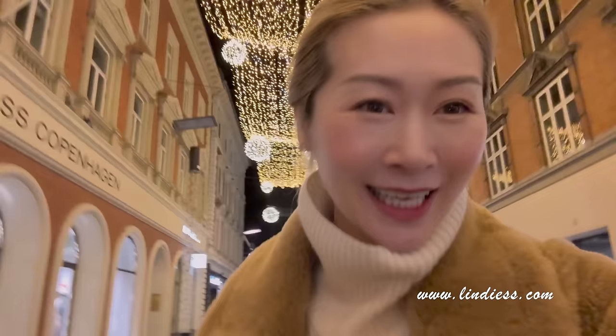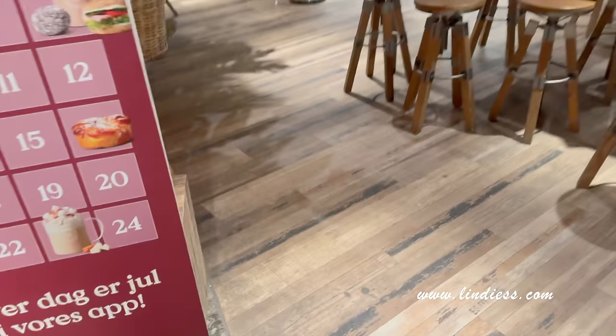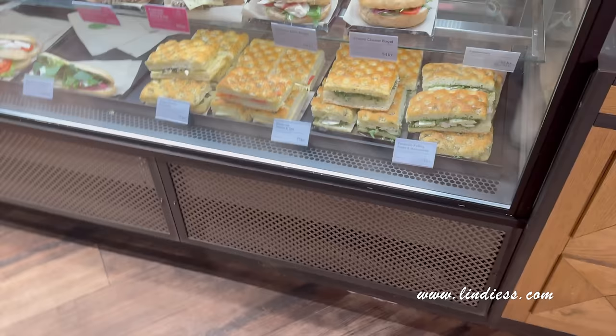I just came out from the department store. As you can see, most of the shops are closed and the Christmas lights are so pretty — just so Christmassy to walk around here. I'm going to go into this Espresso House to get something warm to drink. I feel so cold. It looks really nice and cozy here. Some really nice cake again — cake everywhere!